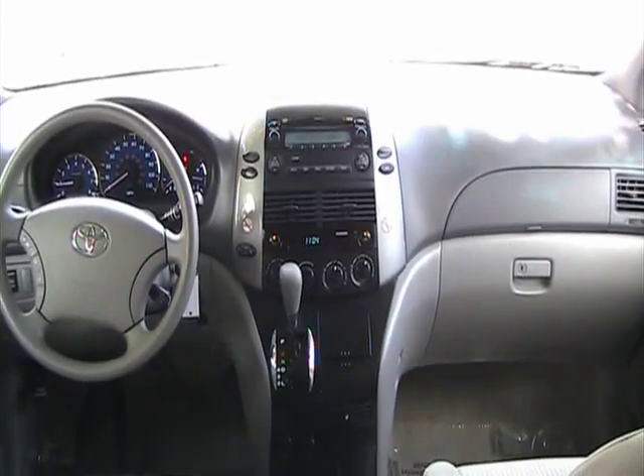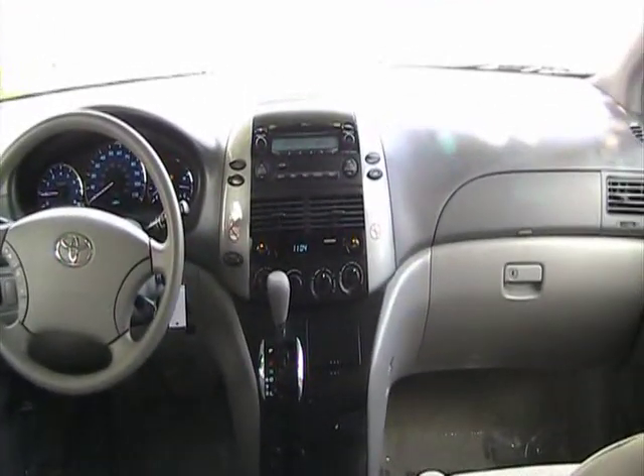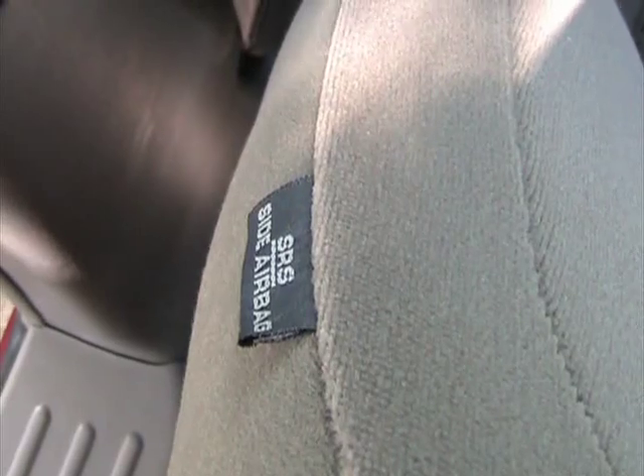A great safety feature this car has: it has dual front airbags and side curtain airbags front and rear. It also has side airbags in the two front seats for the driver and the passenger.